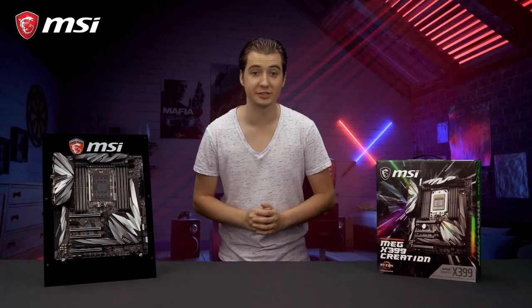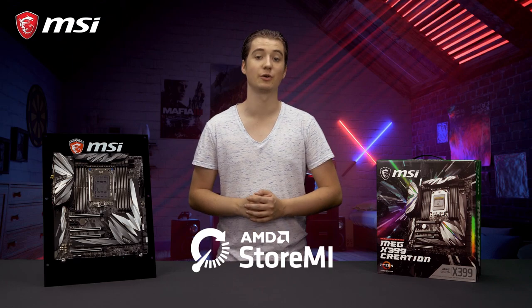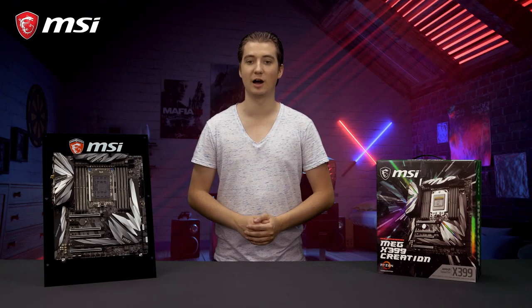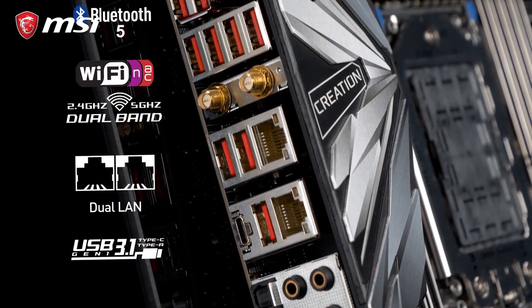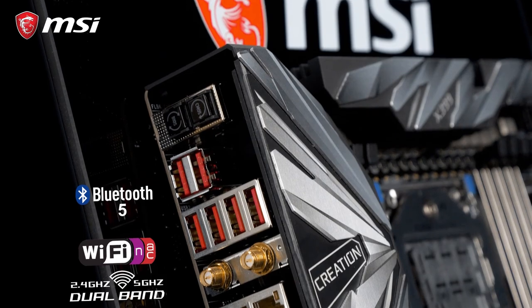This motherboard also features AMD StoreMI technology to greatly boost your hard disk storage speeds. Next to the extensive range of wired connectivity options, such as dual Intel Gigabit LAN and USB 3.1 Gen2, this model provides wireless connectivity through Intel dual-band wireless AC and Bluetooth 5.0.